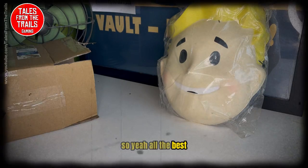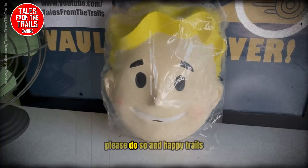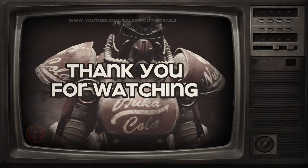Hope you find my video useful in some way, shape or form. If you don't subscribe already, please do so, and happy trails. Bye.